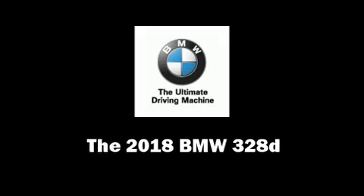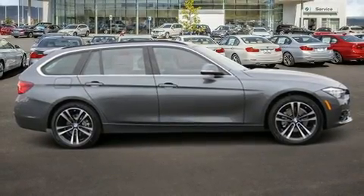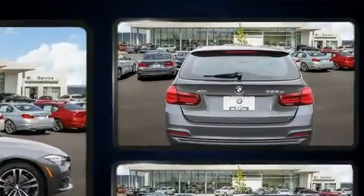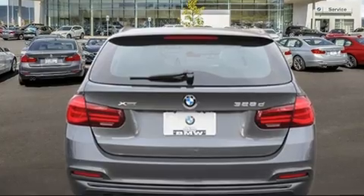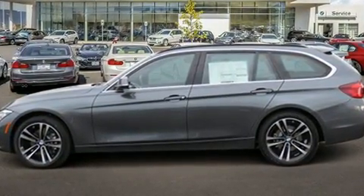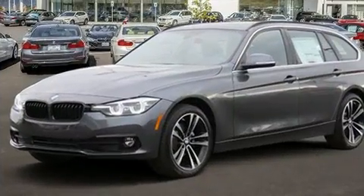Take command of the road in the 2018 BMW 3 Series. It features an automatic transmission, all-wheel drive, and a 2-liter 4-cylinder engine. Turbocharger technology provides forced air induction, enhancing performance while preserving fuel economy.